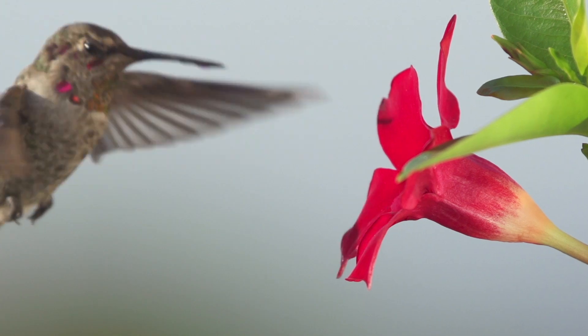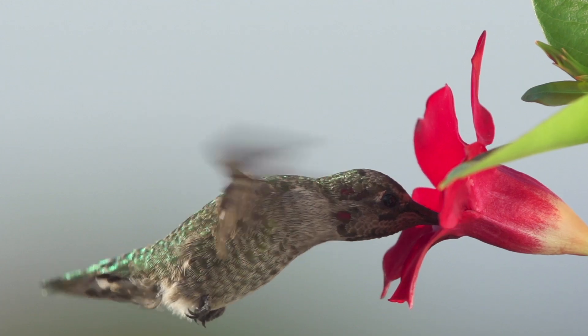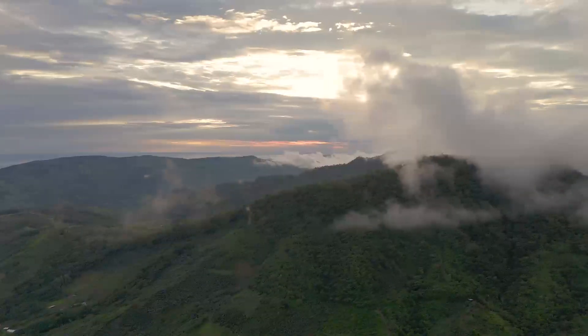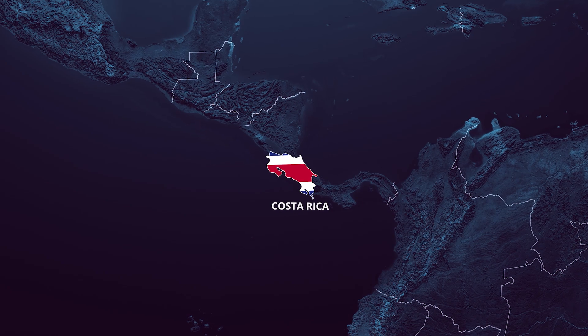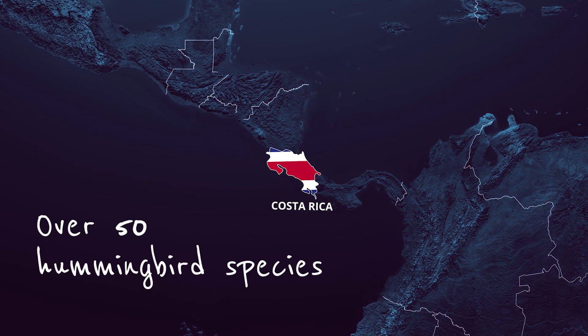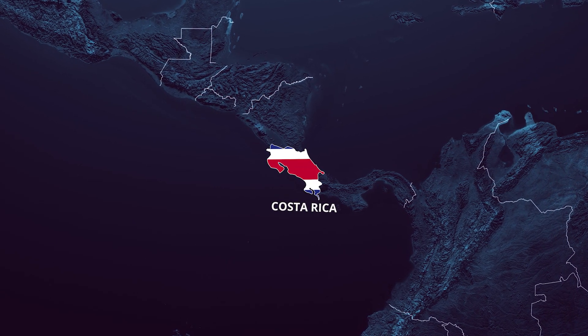There are well over 300 species of hummingbirds in the world, and while they only occur in the Americas, they inhabit a wide array of habitats — from deserts to dense forests, from coastal mangroves to highland shrubs near the highest peaks. And this small country nestled between North America and South America, between the Pacific Ocean and the Caribbean Sea, hosts over 50 of these beautiful birds. That is roughly 15% of all hummingbird species in the world, and that is crazy.